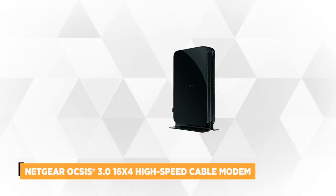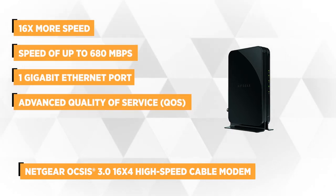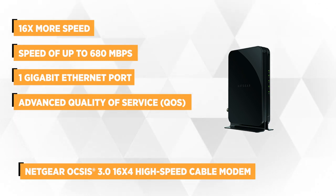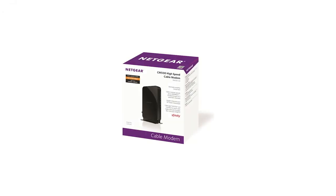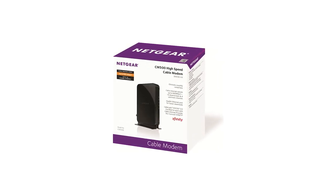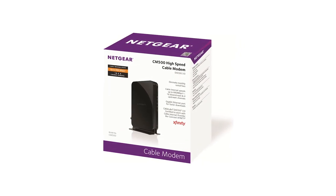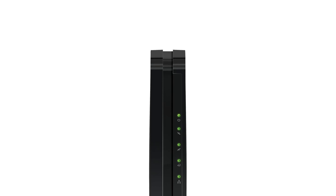At number 1 is the DOCSIS 3.0 16x4 High Speed Cable Modem from Netgear. This unit is CableLabs certified, and with DOCSIS 3.0, it'll give you 16 times more speed than the 2.0 version. The CM500 offers 16 downstream channels and 4 upstream channels to ensure reliable and efficient cable performance, boasting download speeds of up to 680 Mbps and upload speeds of up to 132 Mbps.